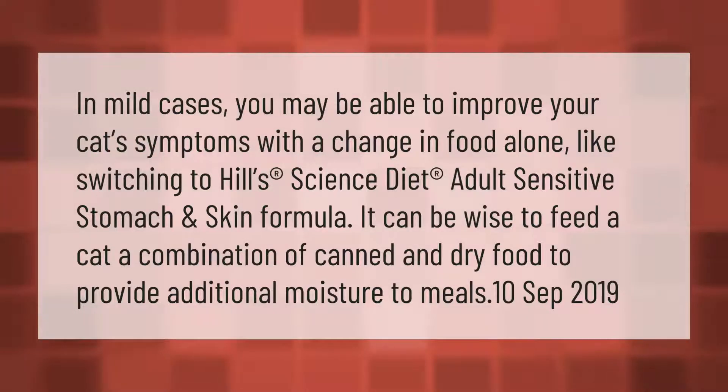In mild cases, you may be able to improve your cat's symptoms with a change in food alone, like switching to Hill's Science Diet Adult Sensitive Stomach and Skin formula. It can be wise to feed a cat a combination